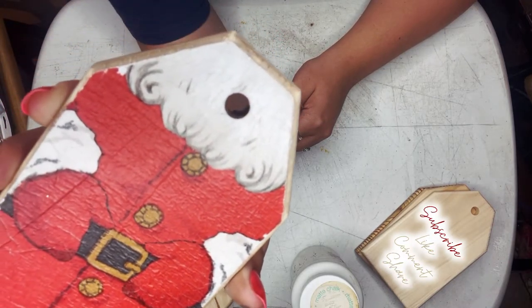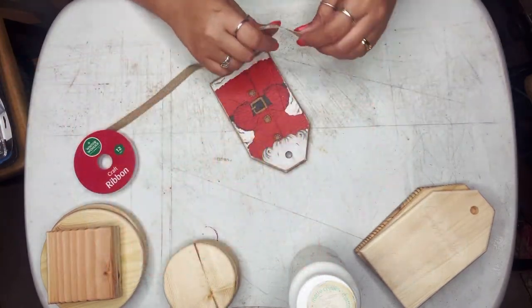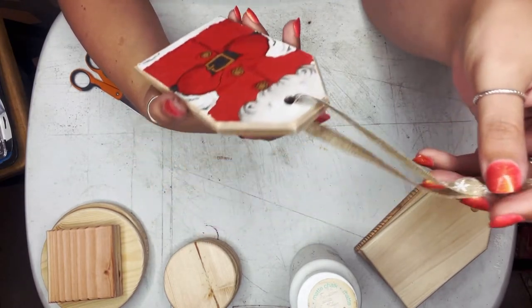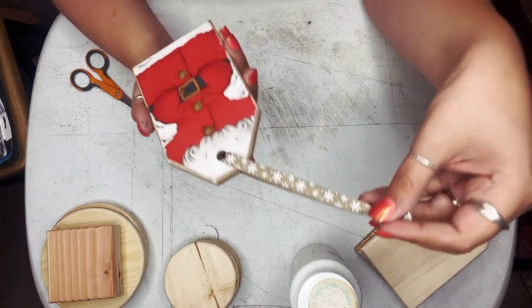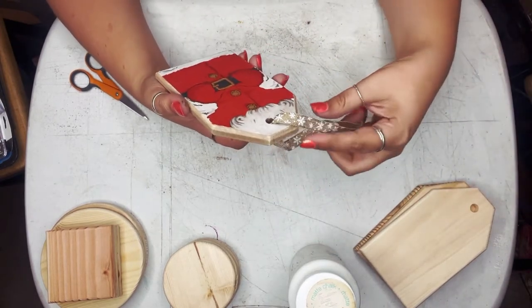I didn't want it perfect, but I didn't want it passing that edge. And there you have it — there is your giant gift tag, or giant ornament, or seat marker — whatever you want to call it. Super fun!